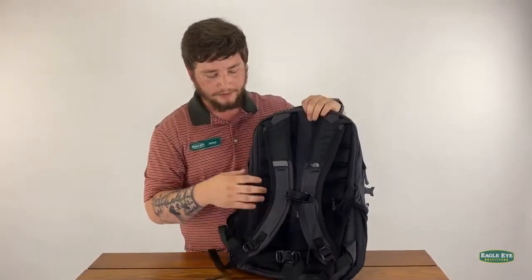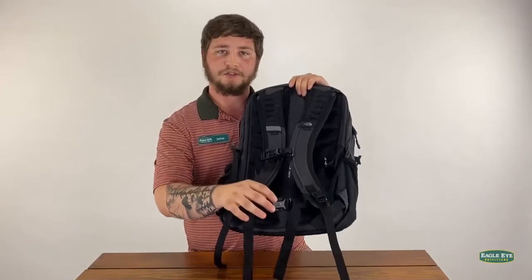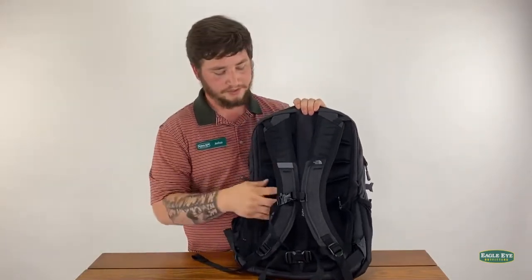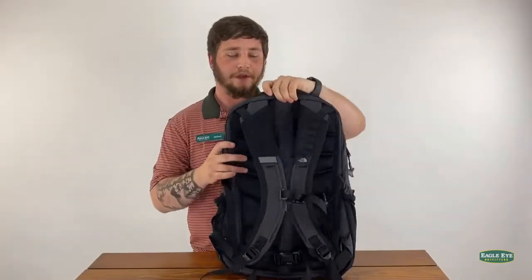On the back we have a chest strap and a waist strap to evenly distribute weight and prevent bad posture, and we also have back pads to help with the padding of the weight.